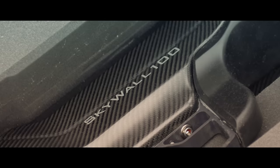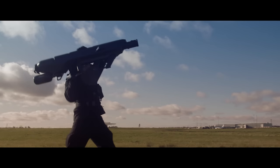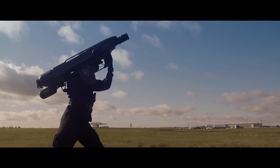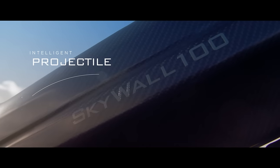Skywall 100 has the ability to quickly and easily neutralise a drone threat by physically capturing a drone in a net and controlling its descent to the ground. It combines a compressed gas powered launcher with an intelligent projectile.